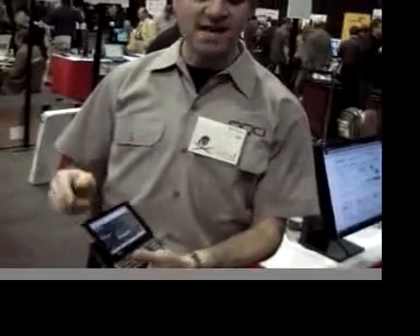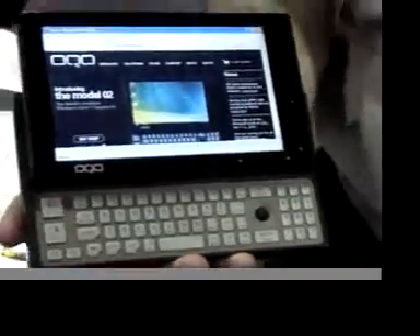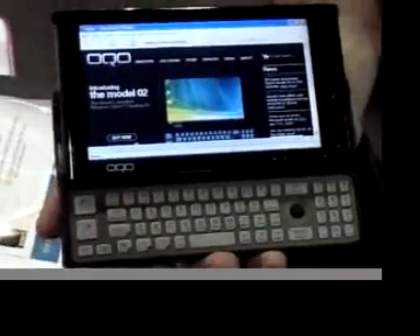Is it a touchscreen? It's an active digitizer, so there's a pen you can use, and it has built-in EVDO, so wherever you are that Sprint has connectivity, you can get it online with high-speed wireless access.